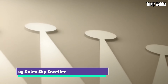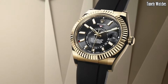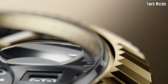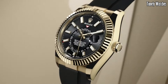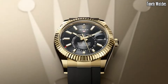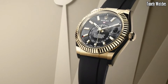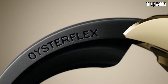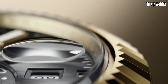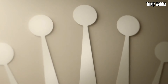Number 5: Rolex Sky-Dweller is a sophisticated watch that seamlessly combines style with advanced functionality. It offers a dual-time feature, allowing the wearer to easily track two time zones simultaneously, ideal for frequent travelers. The watch automatically differentiates between 30 and 31 day months, requiring adjustment only once a year in February, featuring a date window at the 3 o'clock position for everyday convenience.